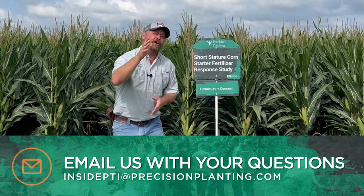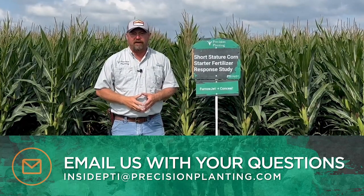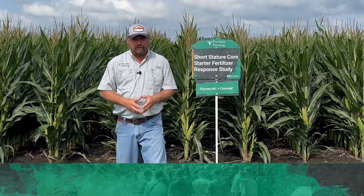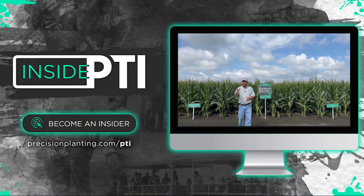If you have any questions about anything we've talked about today, feel free to shoot me an email at insidepti@precisionplanting.com, or go to your local Precision Planting premier dealer and have a conversation. That's all the time we have for today — thanks for joining us. We'll see you on the next episode of Inside PTI. Thanks so much for watching.